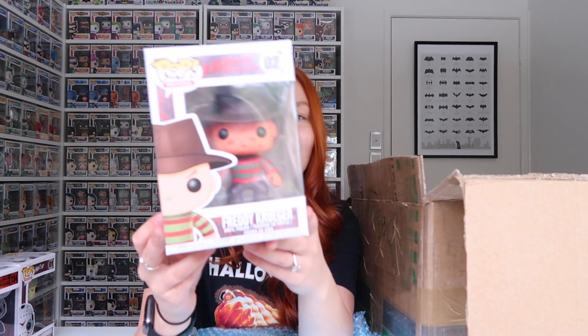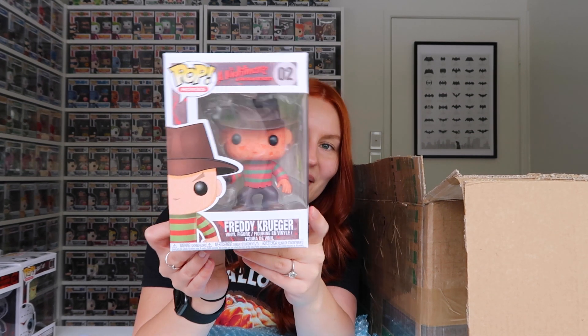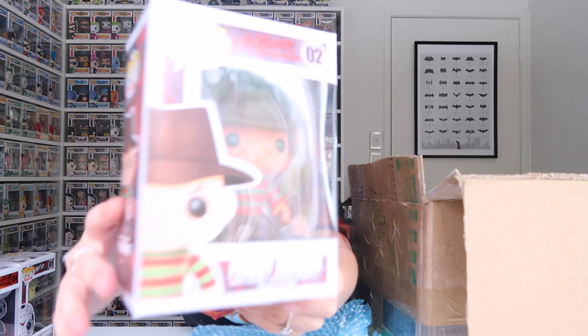Freddy Krueger from The Nightmare on Elm Street. I think Nightmare on Elm Street is definitely one of my favorite horror movies. It's super creepy and awesome. There he is — I love the detail on his face, it portrays him perfectly.